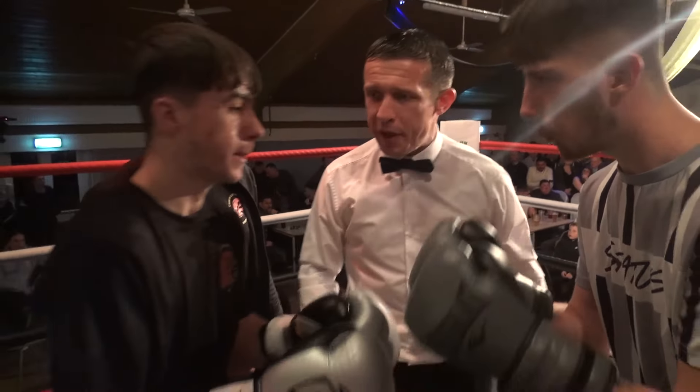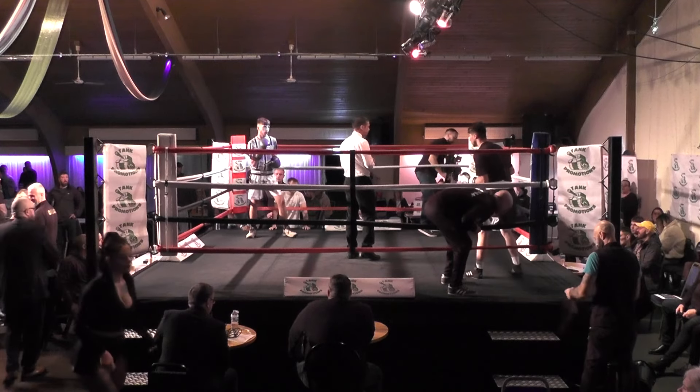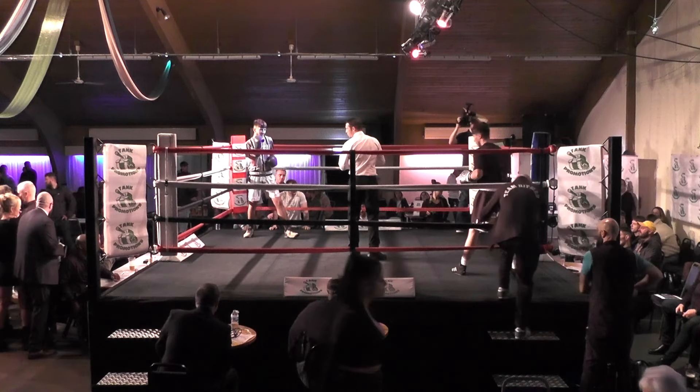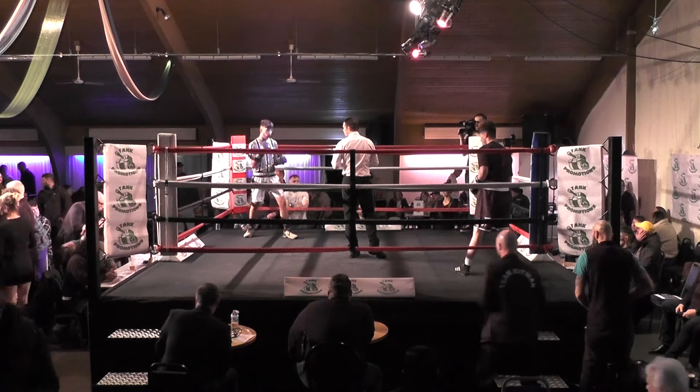Now, you know I normally refer to the boxers by their Christian names, but because they're both Jack, I'll be referring to their surnames. So Shoesmith in the all-light outfit, Packham in the all-black outfit. My former student — top boxer and coach Chris Long — is in Packham's corner.